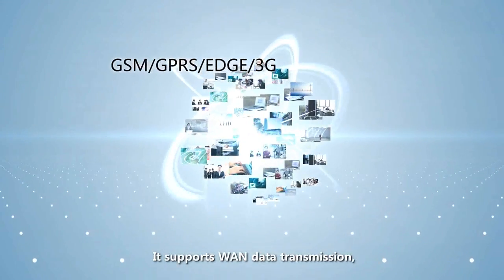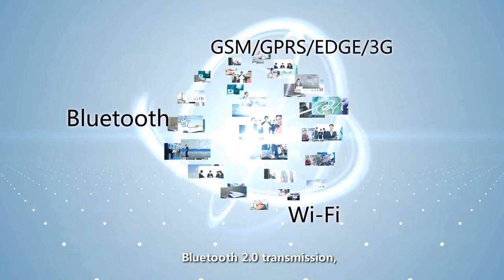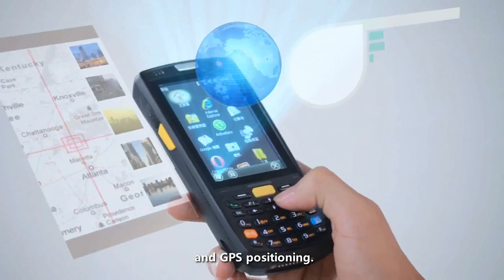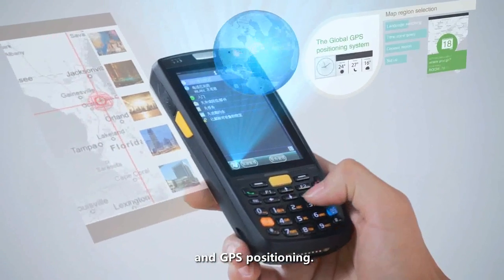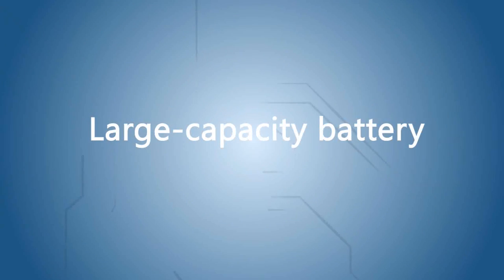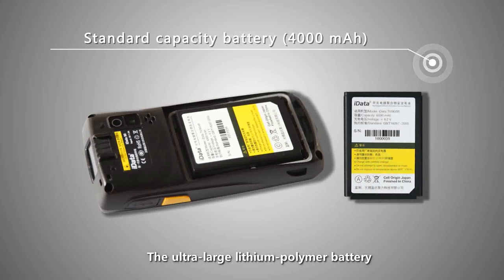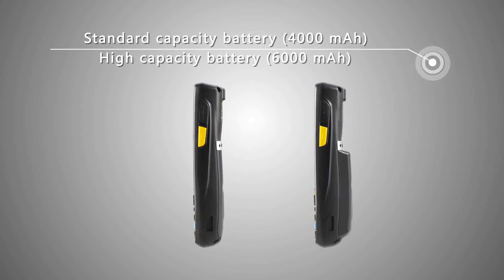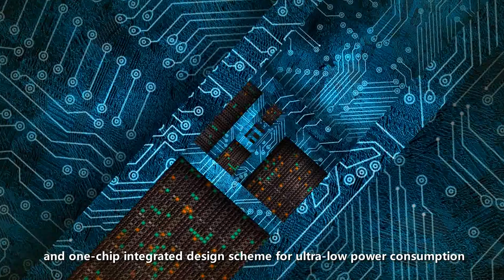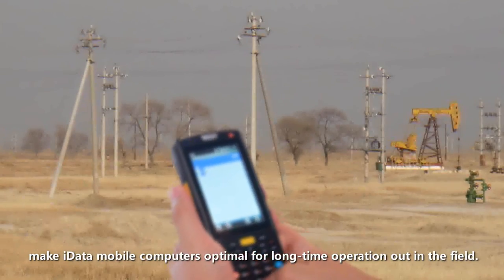It supports WAN data transmission, Wi-Fi transmission, Bluetooth 2.0 transmission, and GPS positioning. The ultra-large lithium polymer battery and WAN chip integrated design scheme for ultra-low power consumption make iData mobile computers optimal for long-time operation out in the field.